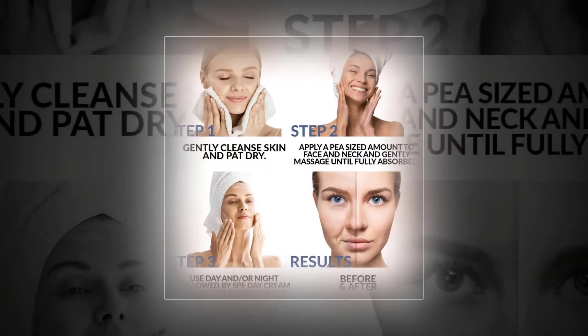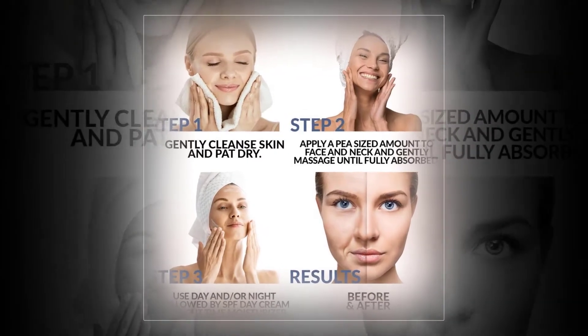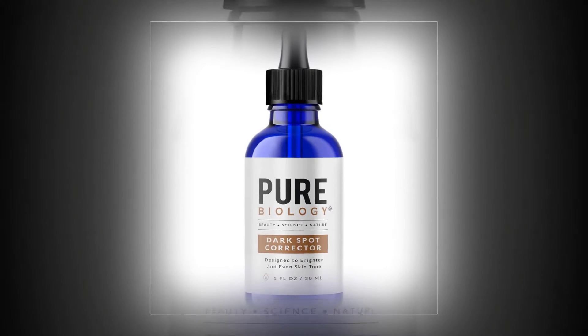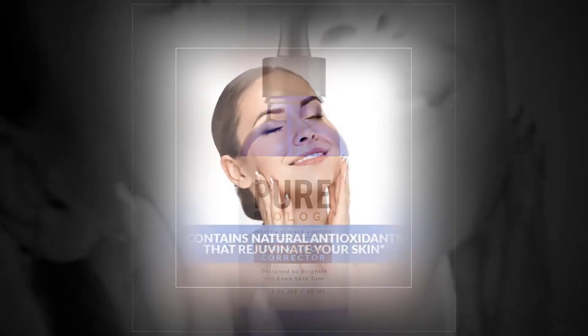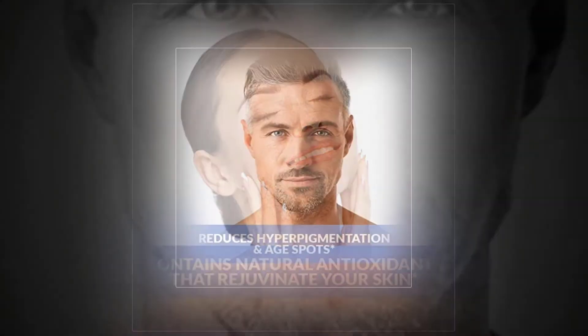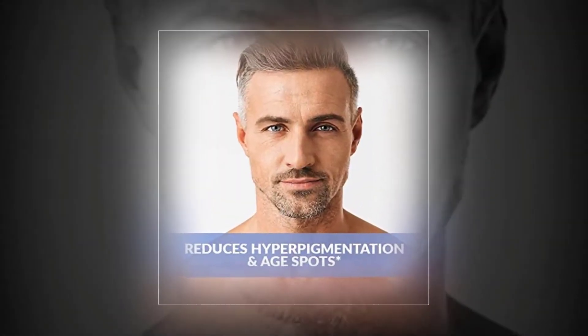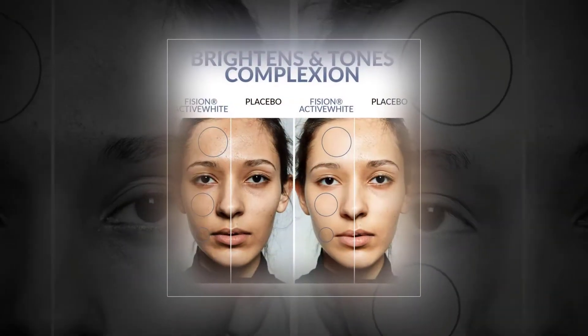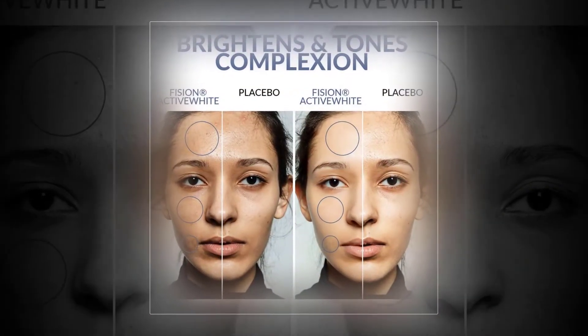Pure Biology Clay Face Mask. The Pure Biology Clay Face Mask is another product whose incredible benefits place it in the fifth position. After a lot of research into the pros and cons of various acne treatments found on the market, our testers have finally decided that the skin mask from Pure Biology offers substantial illuminating effects without drying or irritating the skin.